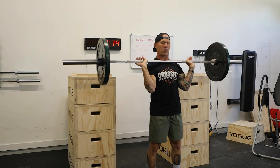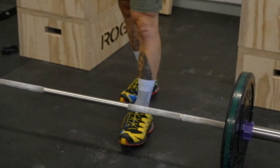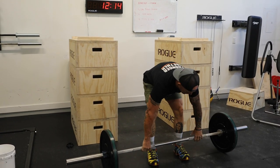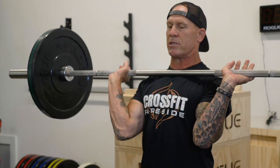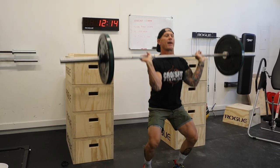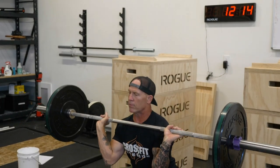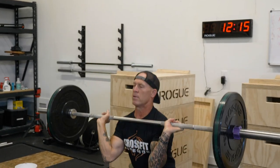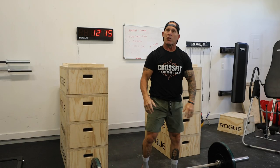The first exercise is a thruster. The barbell will typically be on the ground. I'm just going to take my weight, power clean it up, and get it into position. The thruster movement is: I'm going to squat down, squat back up, and press it overhead — that's a thruster, that's one rep. Down, up — two. Down, up — three. Down, up — four. That is a thruster.